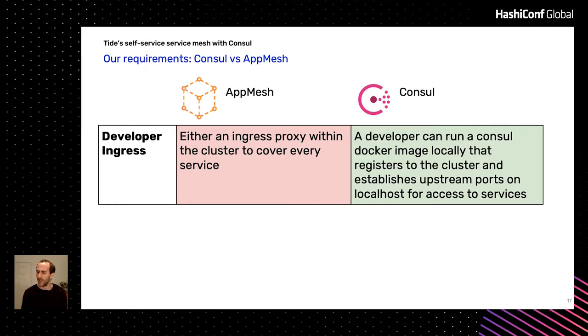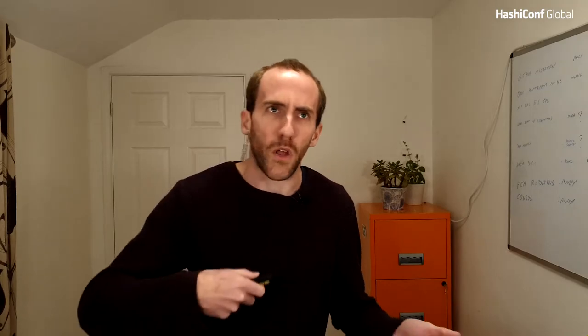Finally, and this is a really interesting one — App Mesh doesn't have a good story around developer ingress. By developer ingress I mean: I have a laptop, I'm developing something, and I want to poke a service that's internal within the mesh — not necessarily publicly routable, just something I need to access for debugging. App Mesh has no story there. And actually Consul didn't really have a story either, but we spoke to HashiCorp about it and figured out a way. We haven't implemented it yet, but I'm going to talk about it because I think it's interesting.